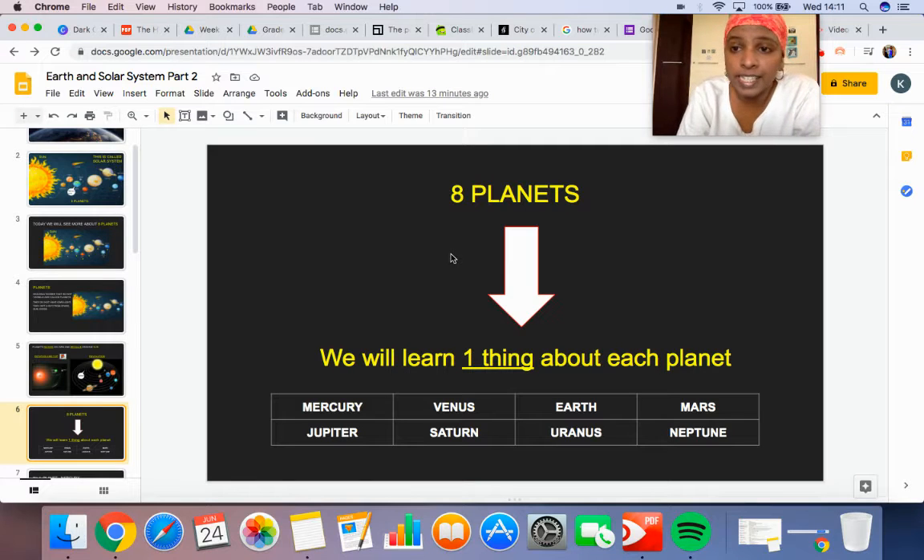Hi students, this is the second part of the video. We are going to learn one thing about each of these eight planets: Mercury, Venus, Earth, Mars, Jupiter, Saturn, Uranus, Neptune.